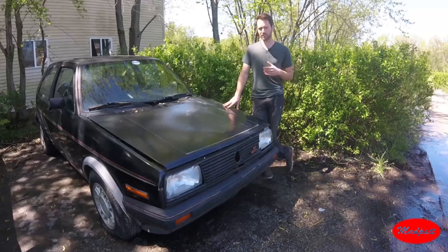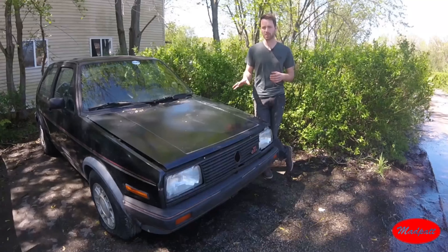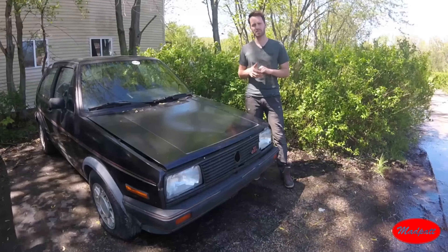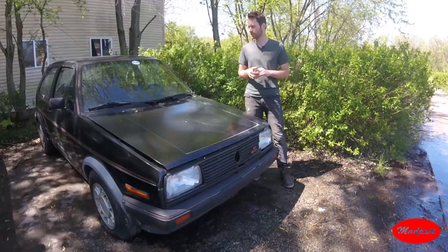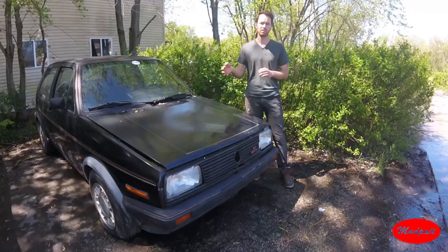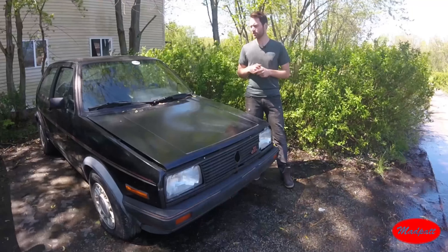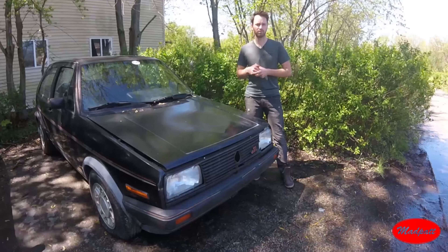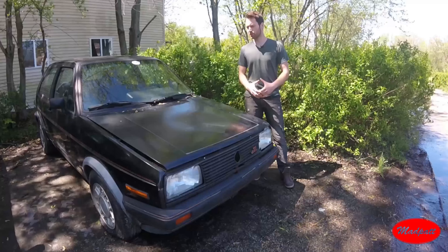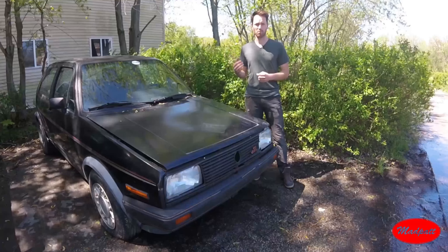With these cars in particular, the Golf throughout the years has kind of kept the same personality. They already look like spaceships compared to the older ones. You don't really get offered as many two-doors here in the States — you get a lot of four-doors, especially with the Mark 7s. Once you head out to Europe, you start to see more three-doors instead of the five-door Golfs.